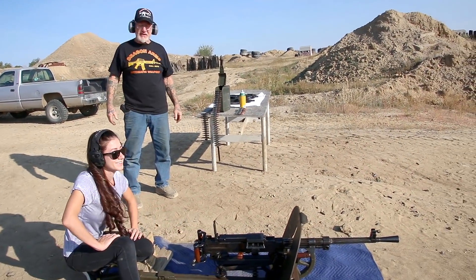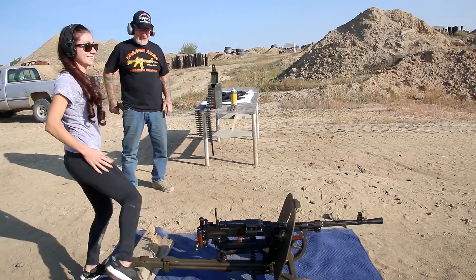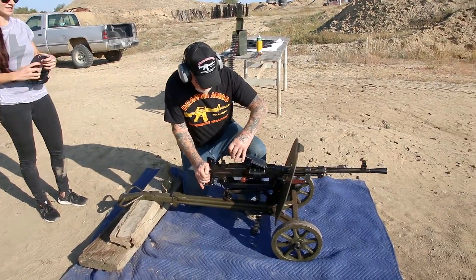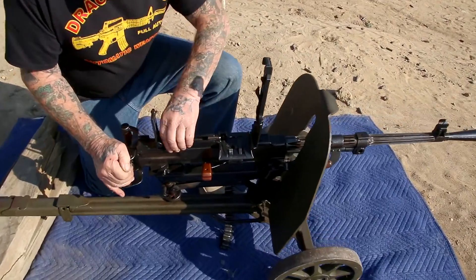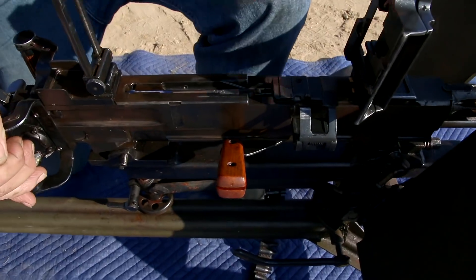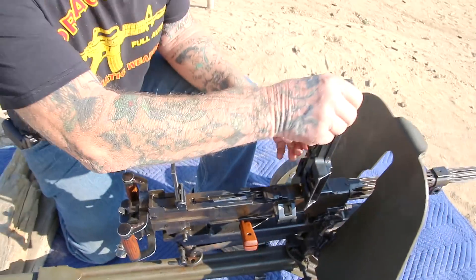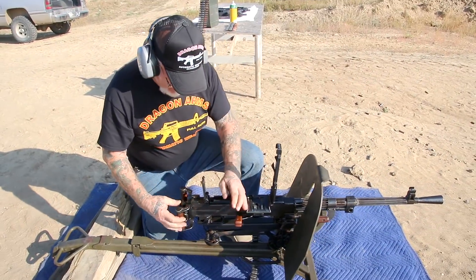Man, that puts out some firepower! That is really fun to shoot. Okay, let's make sure it's unloaded — both trays go up, open up the bolt, nothing in the chamber. Okay, it's unloaded.